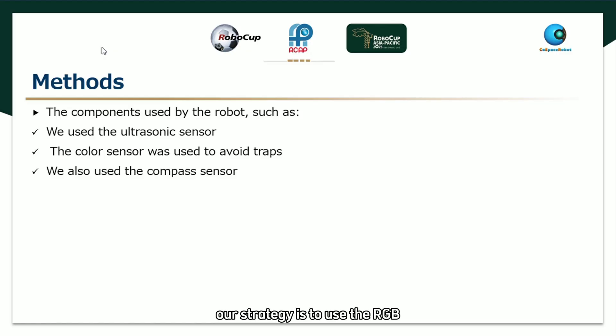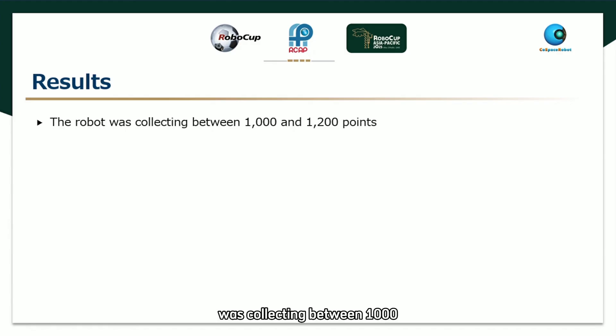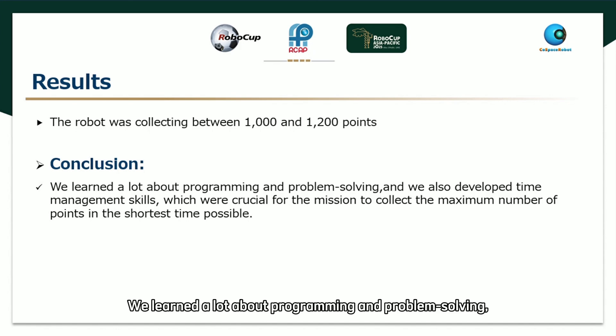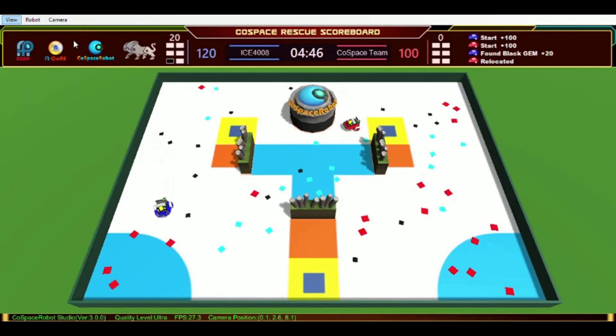Our strategy is to use the RGB sensor to collect higher value points in the remaining time. We also used the color sensor and the compass sensor to determine the robot's X and Y coordinates. The robot was consistently collecting between 1000 and 1020 points. By the end of the mission, we achieved a total score of 1100 points, with the robot navigating the map effectively, collecting objects and depositing them as shown on the screen.